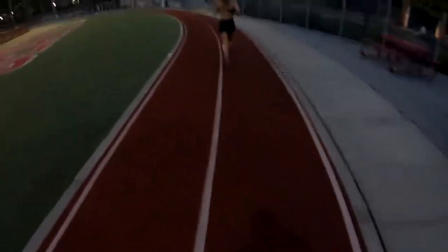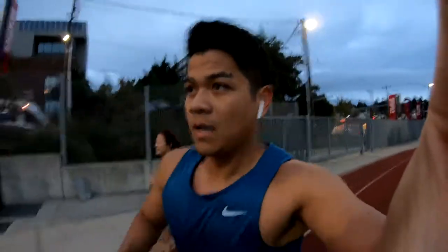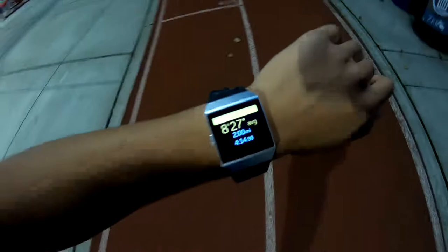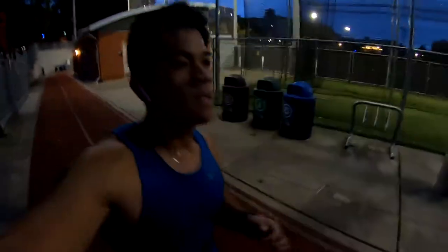Just hit one mile at a 9:02 average pace. Going to up the pace now for the final mile, just trying to keep a nice pace for it and see if my clothes can handle it. I still feel good so I might actually do a 5K. My goal today was only two miles, but we'll see.